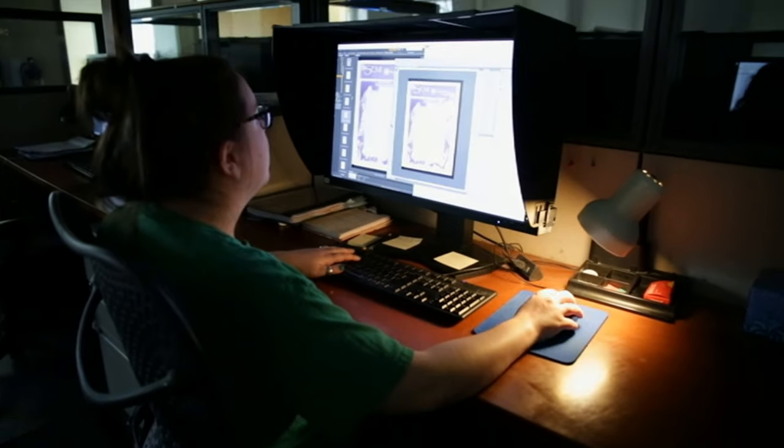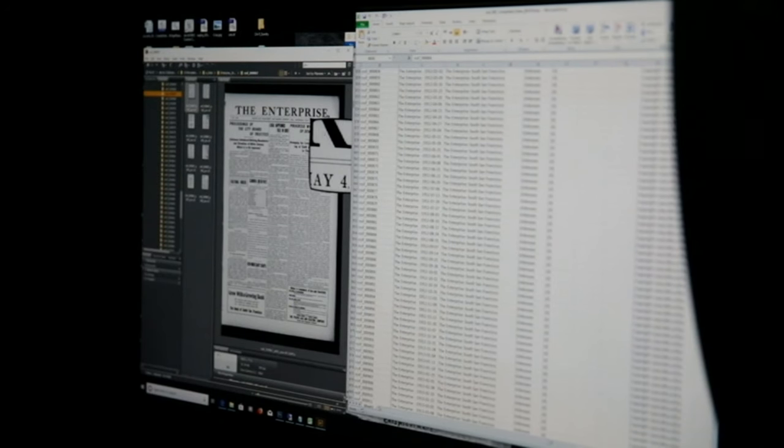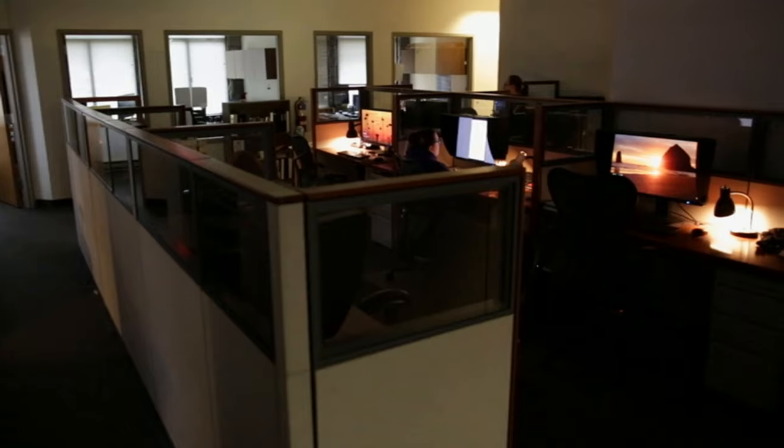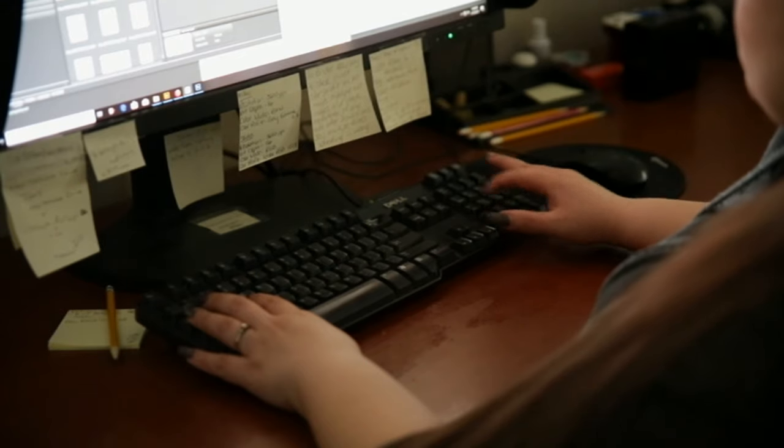Once digitized, your files will be reviewed by a Quality Assurance Specialist, who will inspect all images to ensure 100% quality and completeness. During Quality Assurance, project-specific metadata will be collected and applied to file renaming.